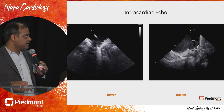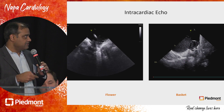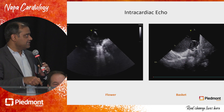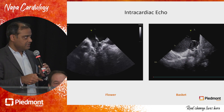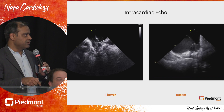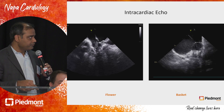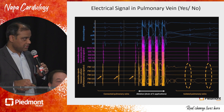This is an intracardiac echo image from his case. On the left side it's in the flower configuration in the right superior pulmonary vein, and on the right side it's the same patient but a different vein — the left superior pulmonary vein — where we have a picture of the basket catheter through the intracardiac echo. As Dr. Gernsfeld had already shown, when you deliver lesions, the signals disappear very quickly.